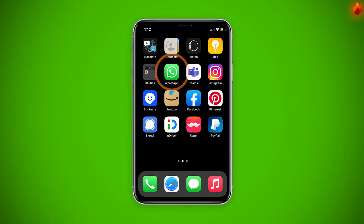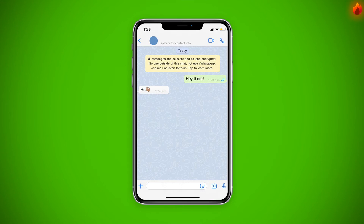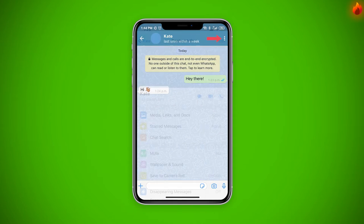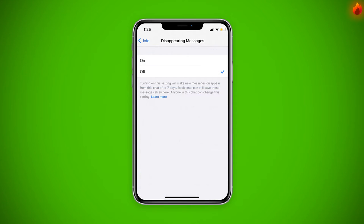To start, open WhatsApp and then open the chat that you want to enable it in. Tap on the contact's name at the top of the window, or the three dots on the right for Android phones. You'll see an option called Disappearing Messages here. Tap it, and if prompted, tap Continue.